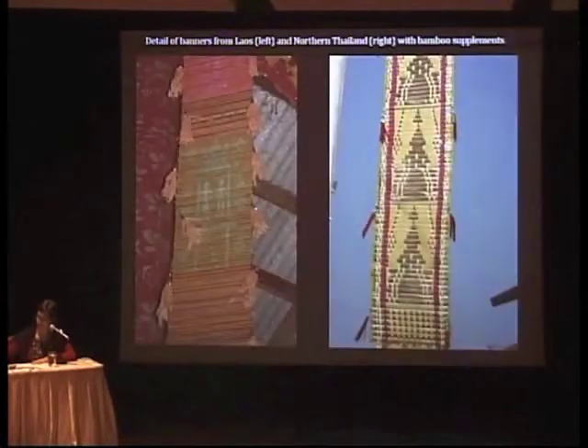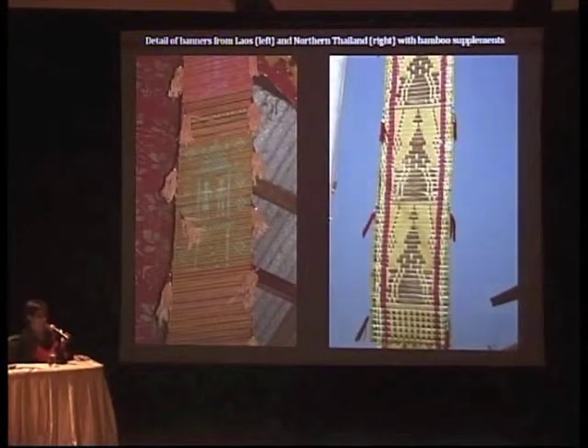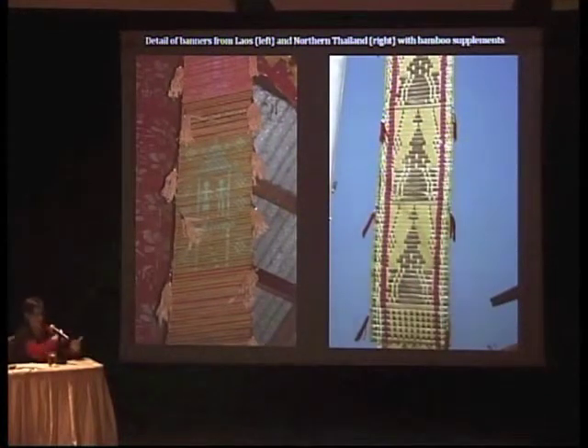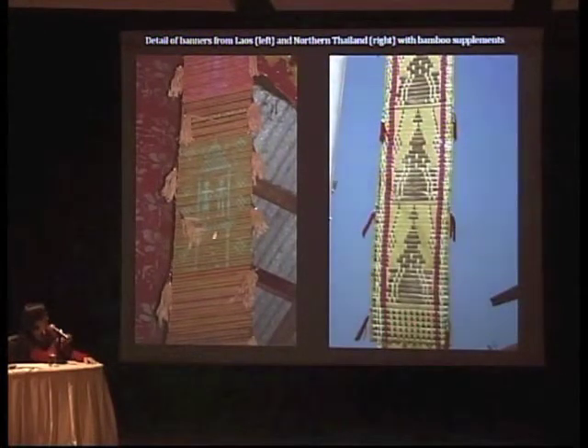Some banners contain bamboo strips that actually create the pattern, so don't assume it's all cloth. You can get a sense of that from this detail — you can see a strip that's somewhat whiter, which is bamboo covered with metallic paper. These are really common both in Northern Thailand and Laos — this one is Northern Thai and this one is Lao — different styles but a common type of banner.